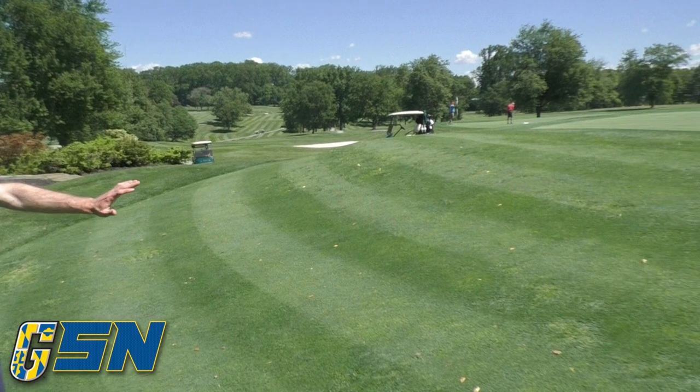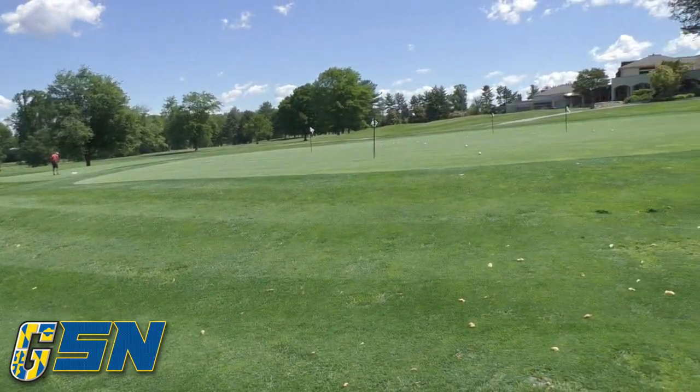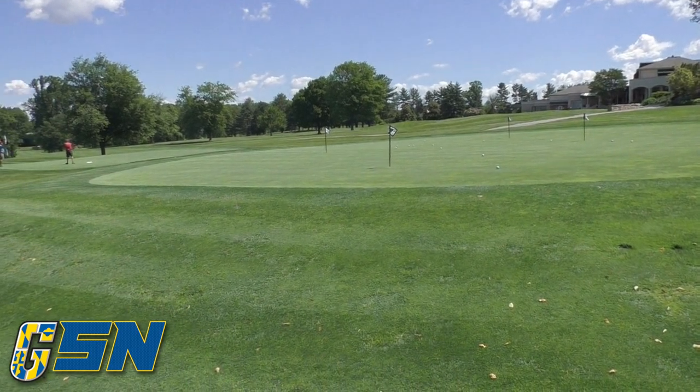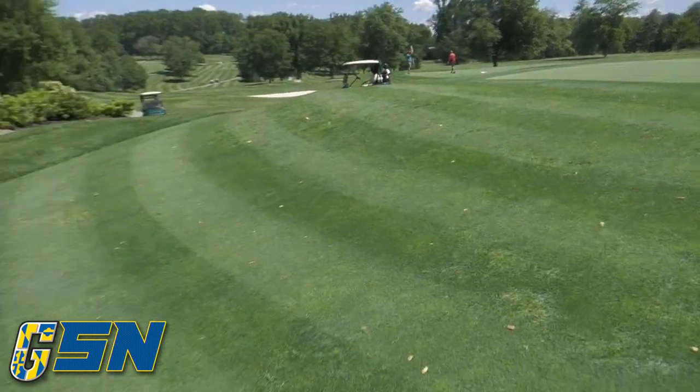This is one of our three chipping areas out here — I really like this section. We've got a shaved area coming down this side. It allows you to play a bunch of nice little pitch shots that require you to have some really nice touch to be able to get up and down.